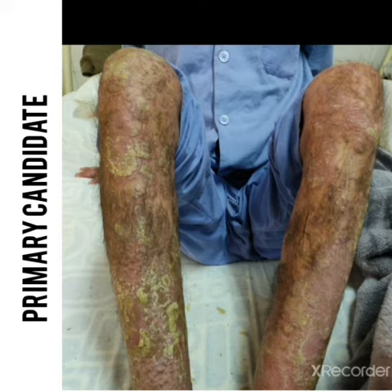On examination, I will examine the whole body for the same lesions including the scalp, and perform nail examinations and joint examinations. My provisional diagnosis is unstable plaque psoriasis.